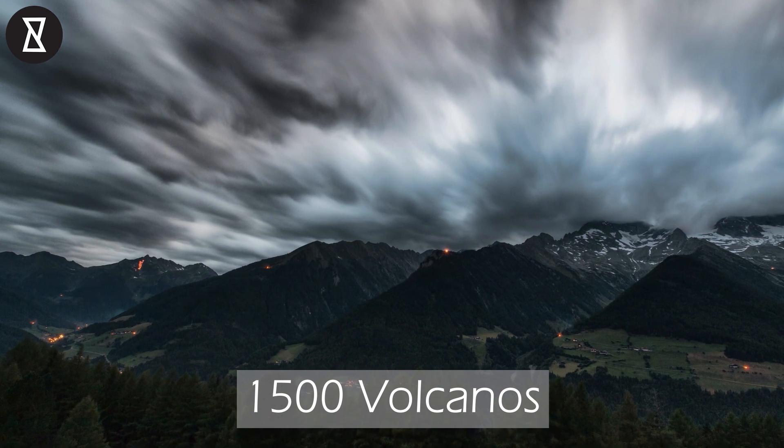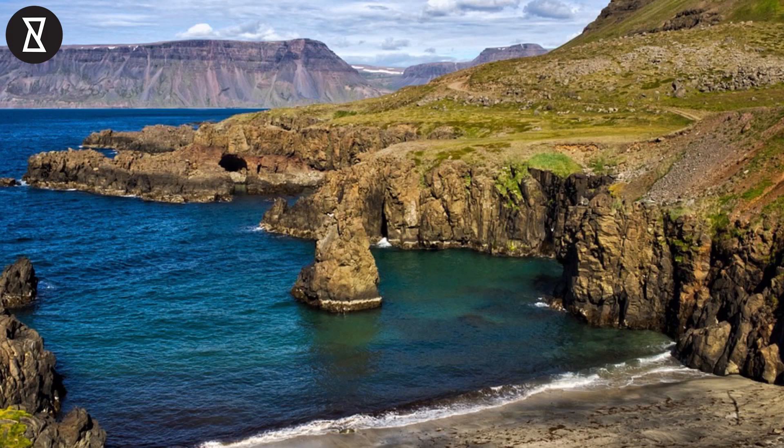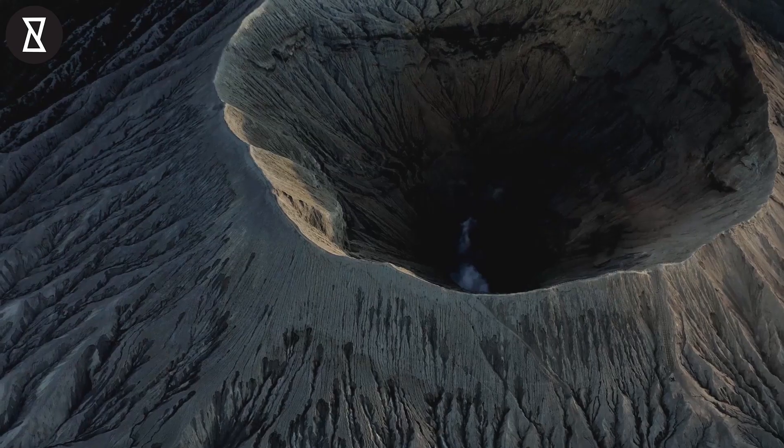There are roughly 1,500 volcanoes on Earth right now, but more are being created all the time, albeit somewhat slowly. The island of Iceland was almost entirely created by volcanoes, with molten rocks slowly building up from underwater volcanoes until an island was finally formed.